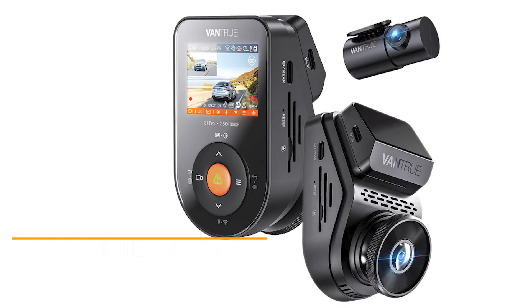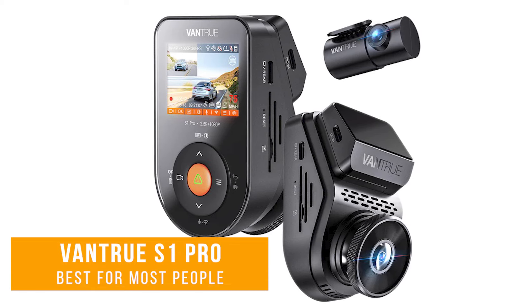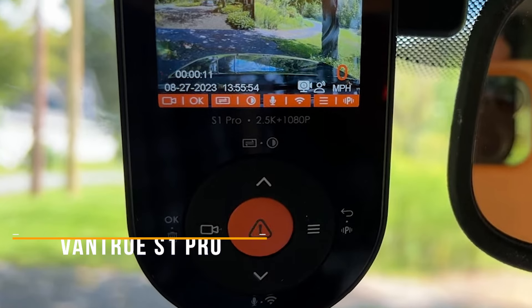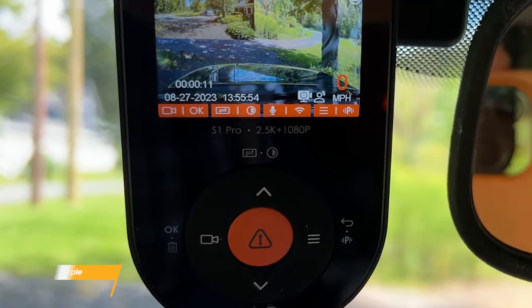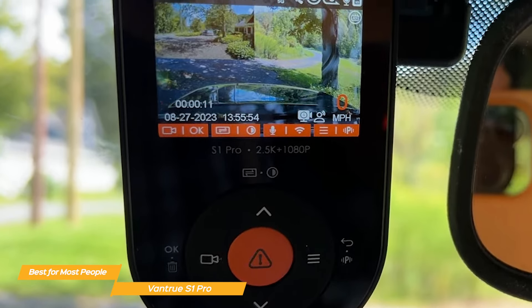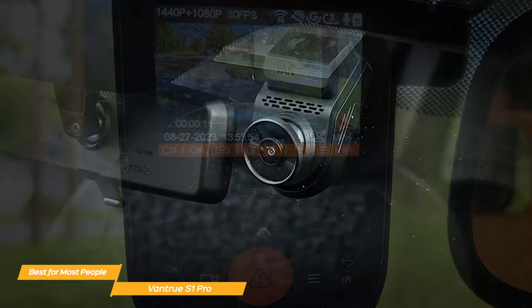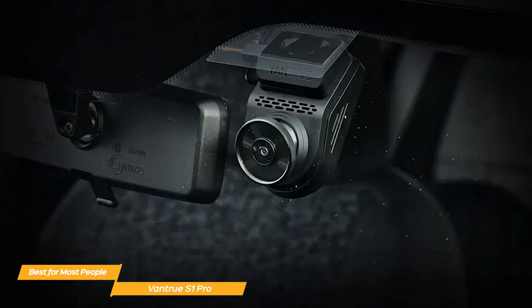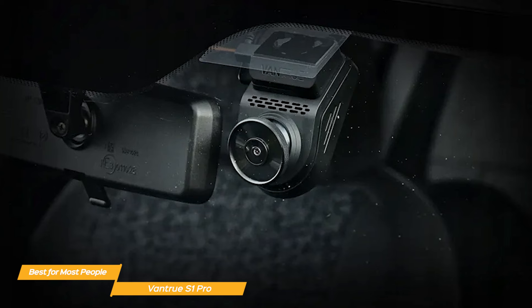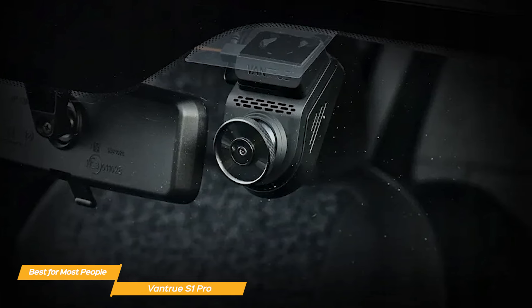First on my list is the Vantrue S1 Pro, and that's my choice for the best dash cam for most people. The Vantrue S1 Pro stands out with its crystal clear 2.5K resolution, built-in GPS for accurate tracking, and 24-hour parking mode functionality. For drivers who prioritize high-quality video recording, advanced features, and added security on the road, the S1 Pro might just be the best fit for you.